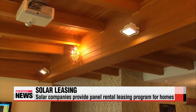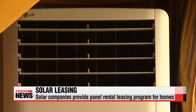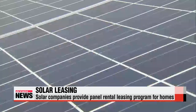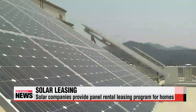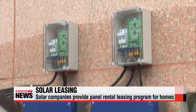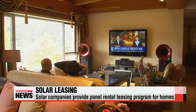From the bright lights in the living room to the air conditioner and TV, all these home appliances are running on energy provided from a solar panel on the roof of the house. But the installation doesn't come cheap, with an average cost of 7 to 8-thousand U.S. dollars. In order to lessen the burden for homeowners, solar companies came up with a so-called solar panel rental program.